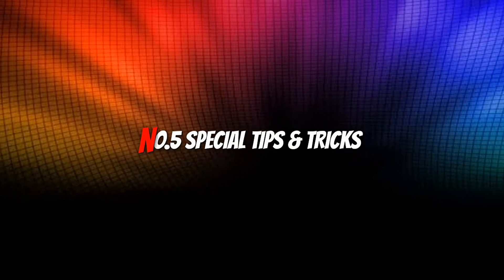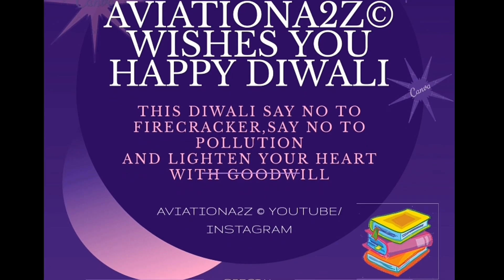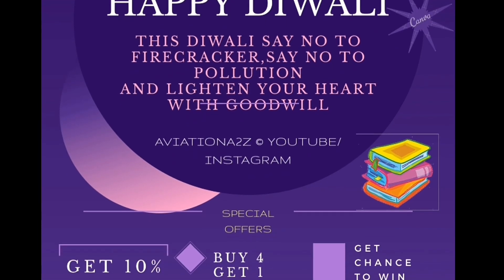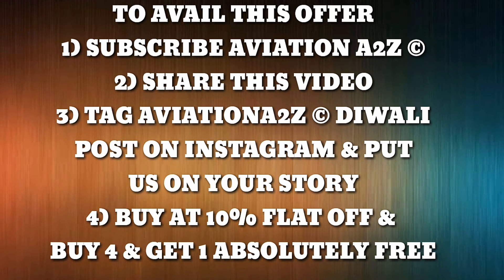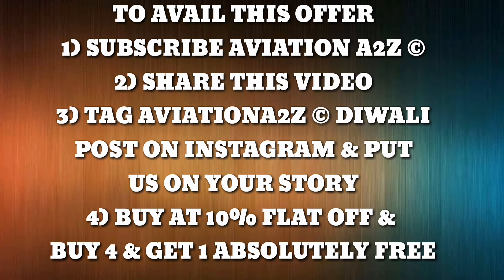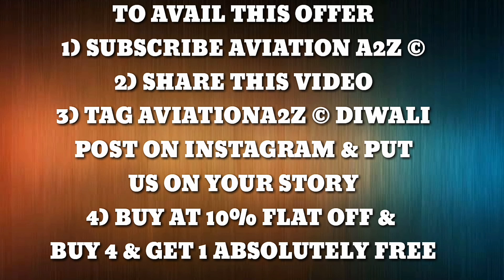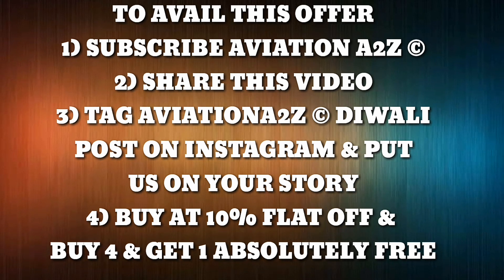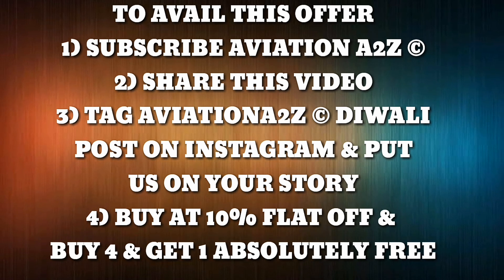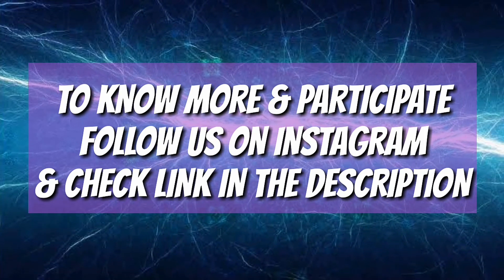Moving on towards number 5: special tips and tricks for clearing Module 15. There is a big surprise — a Diwali bonus offer. From 25 October to 3 November, get a chance to win all available modules and also a 1-year special subscription package. To avail this offer, subscribe to this channel, share this video with friends and colleagues, take the Aviation A to Z Diwali post on Instagram and put it on your story. Buy any module notes between 25 October and 3 November for 8–10% off, buy 4 and get one absolutely free. The first 100 students will be eligible, and 3 lucky students will get all available notes for free. One mega bonus for 1 lucky user — a 1-year special subscription package with doubt solving. Winners will be announced on Instagram.